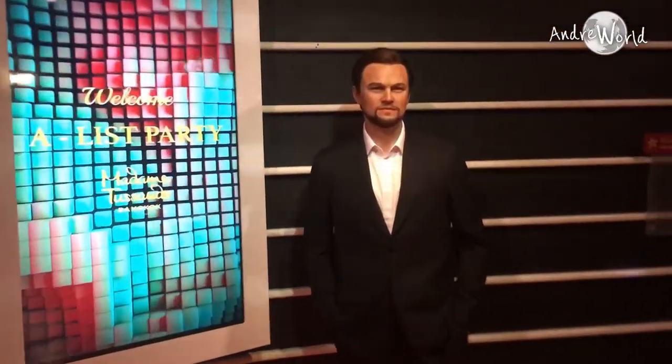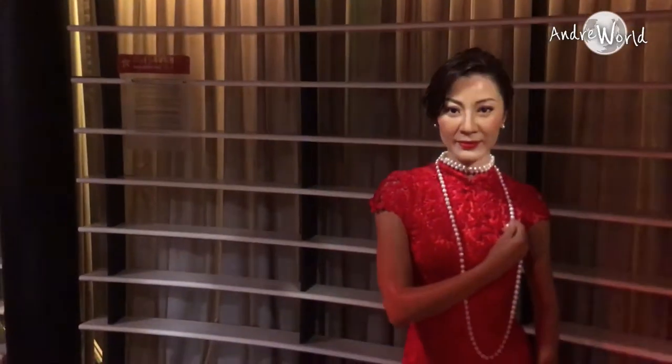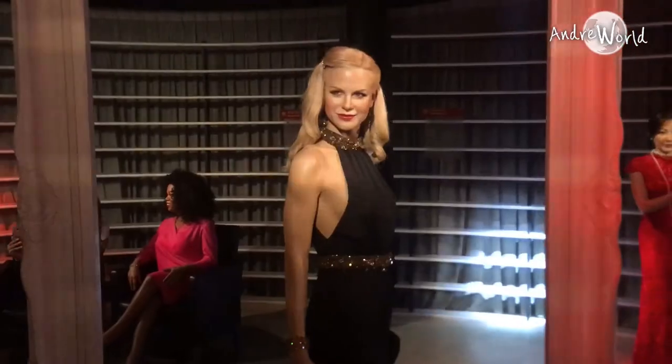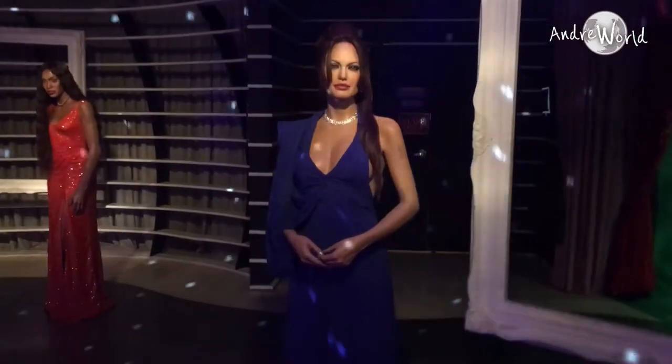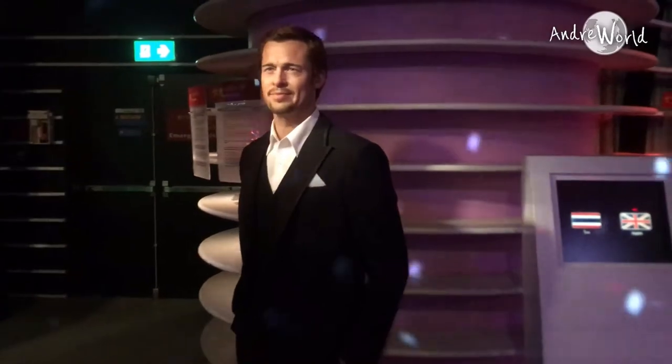The last wax figure area is for Hollywood people who are so popular in the US and also across the world. I believe you could literally name every single wax figure in this area based on how famous they are — there is no way you've never seen them on TV or in a movie. This bunch of people is so well known not just in the US but around the world. They saved the best for last, right?